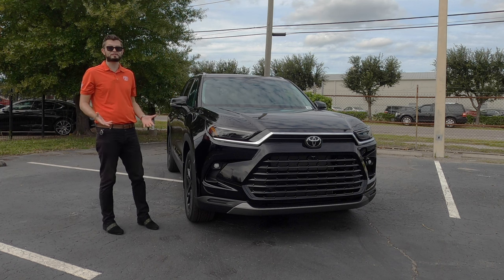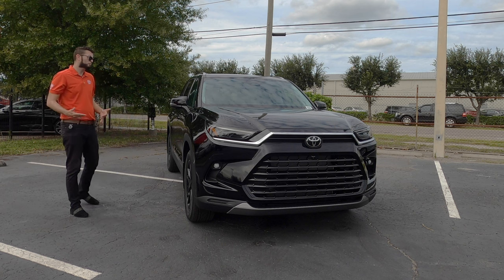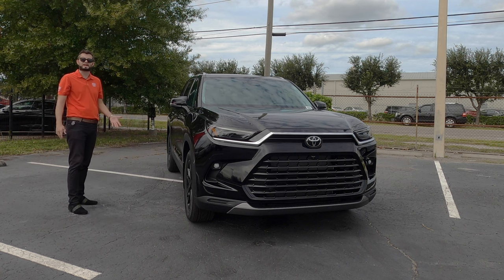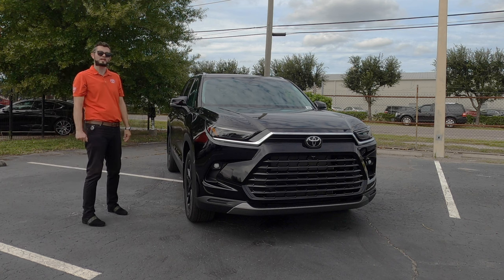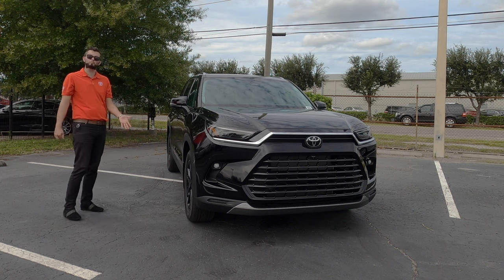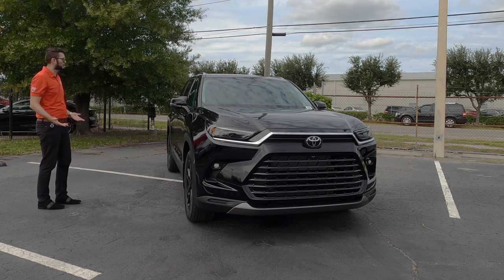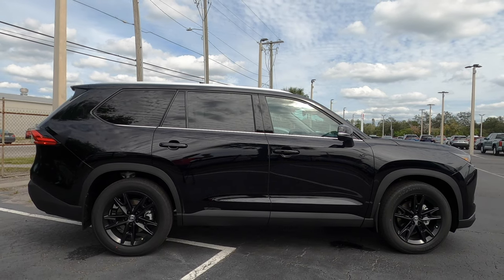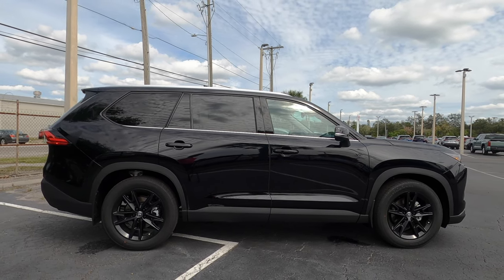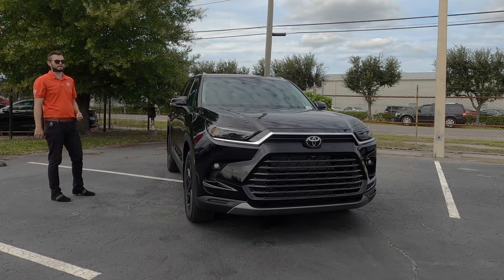The only benefit with the hybrid is the MPGs, and it is a significant difference with some added performance — it's faster in the zero to sixties. But when you option it with the XP package, it kind of changes the ball game. It's not the Platinum trim with 20-inch chrome wheels, but I like the gloss black elements throughout. I do wish they added gloss black where the chrome trim is on the lower window line, as it would give it a more athletic look all around.